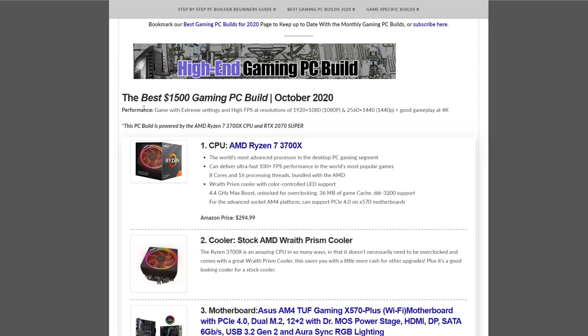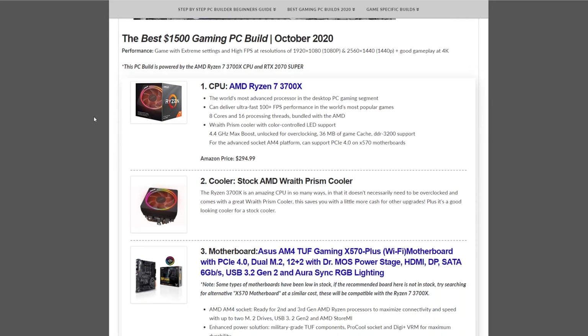For the October 2020 $1,500 build, the CPU is the Ryzen 7 3700X at $294.99. This build is for those that really want to max out high FPS at 1080p without a hiccup, and even at 1440p, and even play good gameplay at 4K. If you really want to play at 4K, you might have to wait for those RTX series cards to come out.